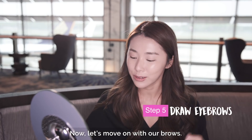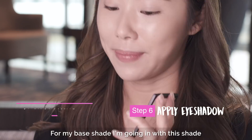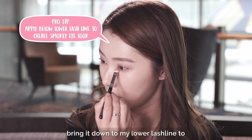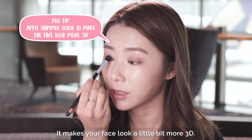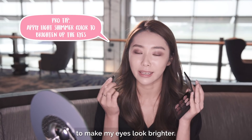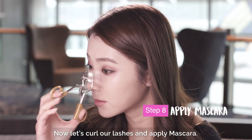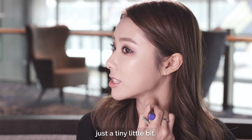Now let's move on with our brows — I'm going in with a slight arc on my brow for that more polished look. Now let's move on with the eyes. For my base shade, I'm going in with this shade and applying it across the entire eyelid, then bringing it down to my lower lash line to smoke it out a little bit more. I'm going in with a shadow that has a slight shimmer, applying it right in the middle of my eyelid — it makes your face look a little bit more 3D. Lastly, a nice shimmer shadow in the inner corners to make my eyes look brighter. Now let's curl our lashes and apply mascara. Now let's contour our face using my eyeshadow palette — just a tiny little bit.